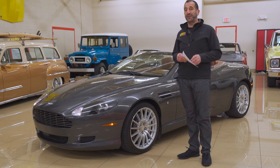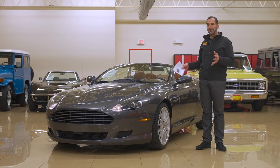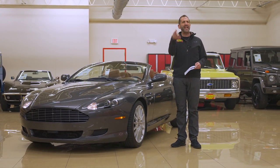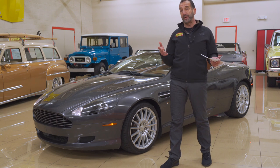Things like beautiful styling, a 12-cylinder engine, a transmission made by ZF, an independent rear suspension, 180 mile an hour top speed — those are all the things that make for a world-class supercar, an exotic.